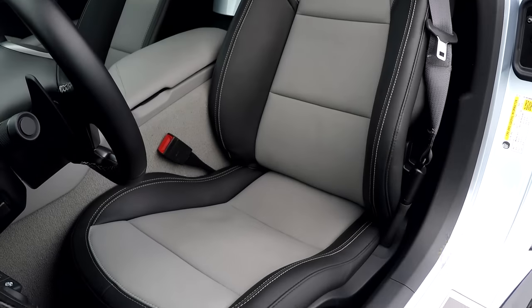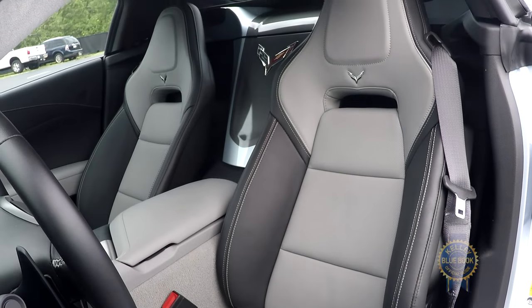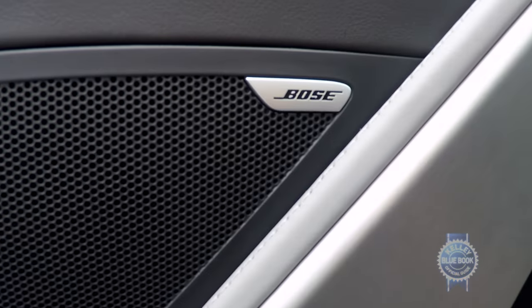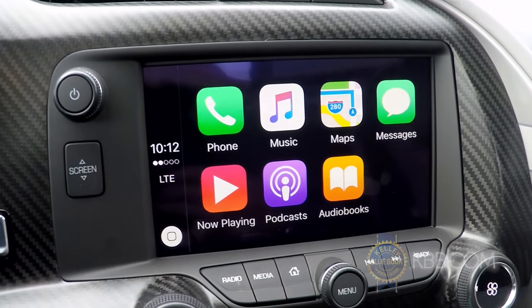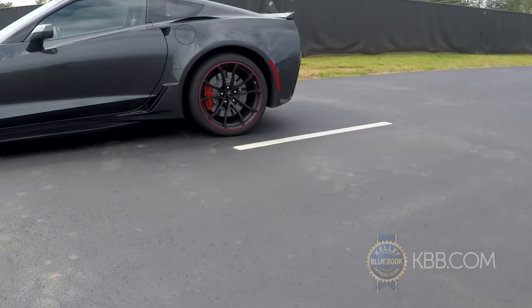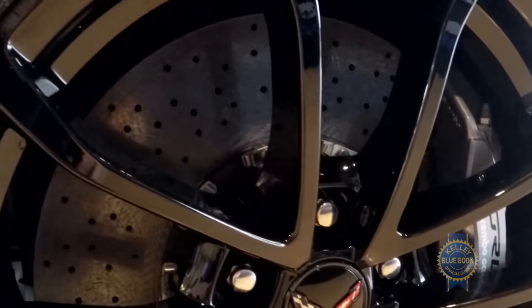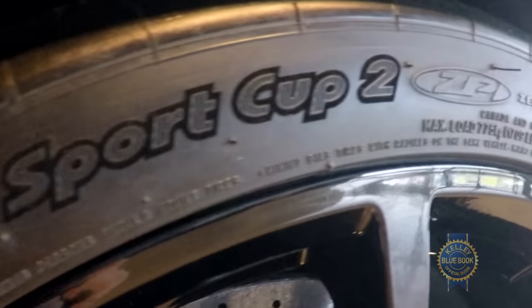And like all Corvettes, the Grand Sport can be outfitted with high-end trappings like heated and ventilated seats, a full-color head-up display, audio by Bose, Apple CarPlay and Android Auto integration, along with an exclusive Z07 package that includes carbon ceramic brakes and stickier Michelin Pilot Sport Cup 2 tires.